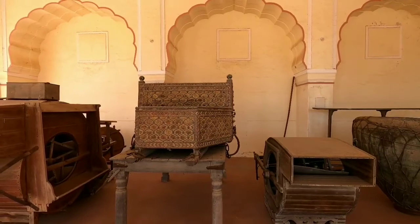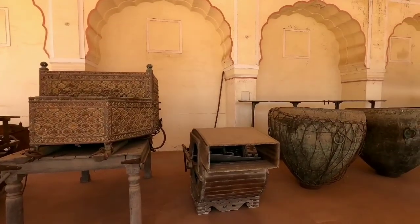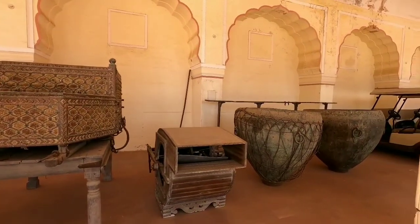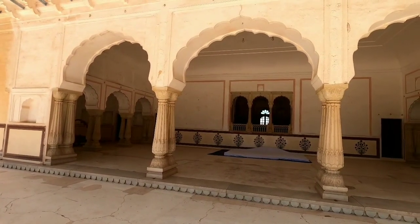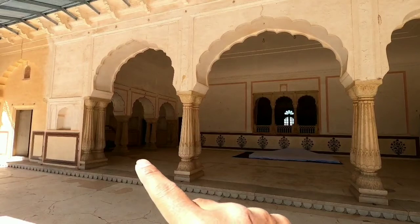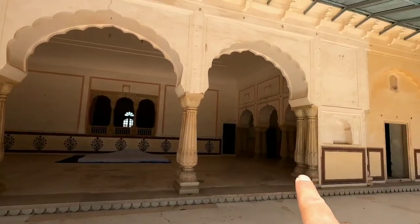This used to be the seating place for the Raja. And there is another seating area here as well. This is the sitting place for the Raja, and that used to be the seating place for one of the queens, and that one is for the other queen.